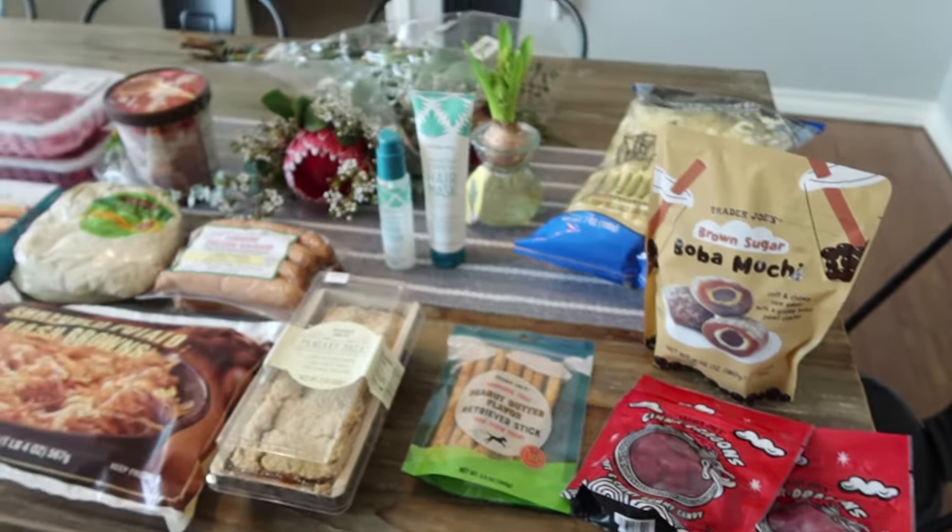That is everything we picked up from Trader Joe's. Like I said, I'm going to have another grocery haul with more — Trader Joe's is always like a specialty store for specific favorites and things we want to try, but Walmart and Target was the bulk of what we needed for our meal plan. I hope you guys enjoyed this video. Give it a big thumbs up, subscribe if you're new so you don't miss the next grocery haul in a couple days. I hope you're having a fantastic day and I will see you in the next one. Bye!